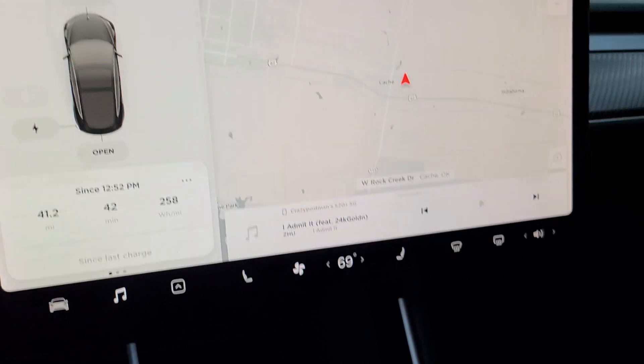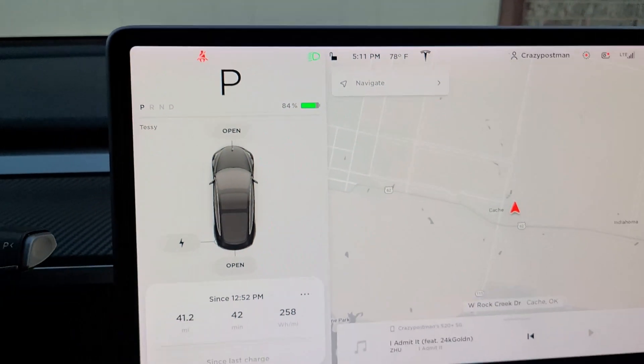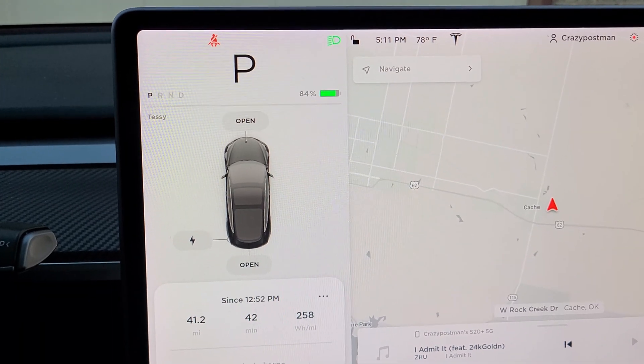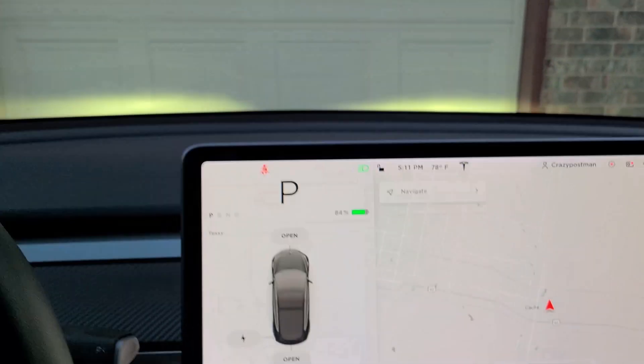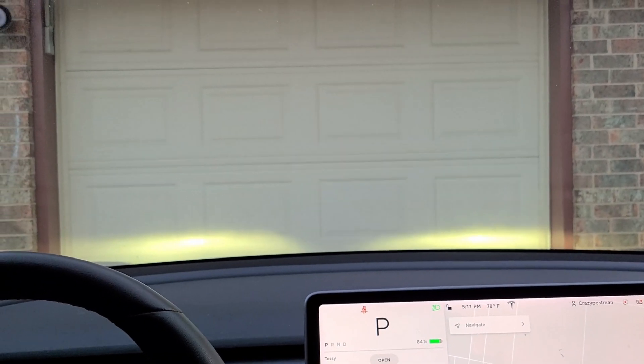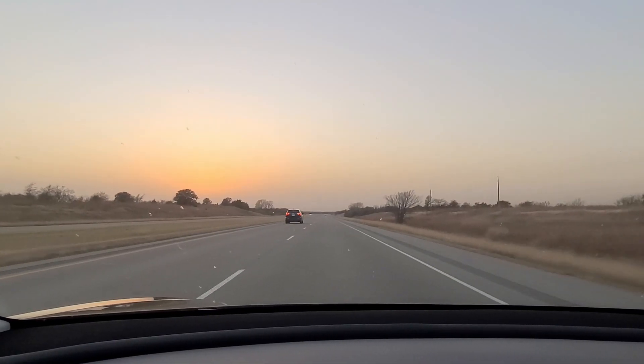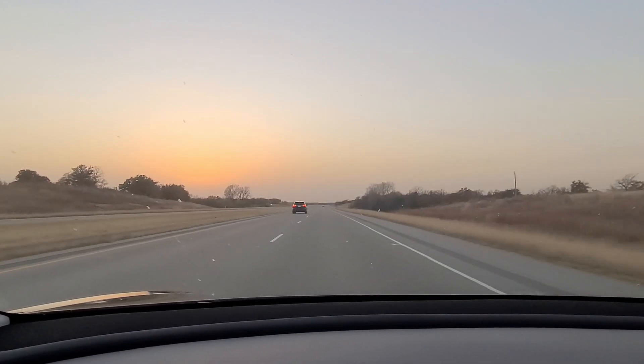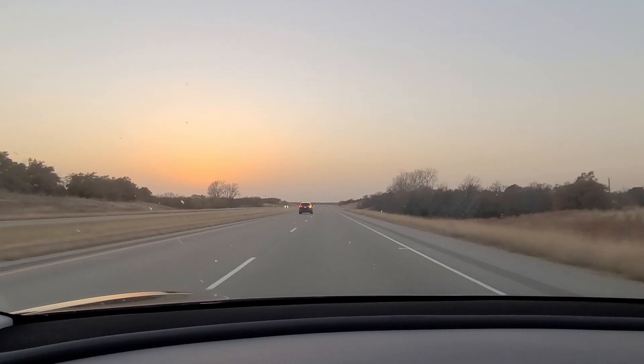We're finished with our visit. Me and Duck are ready to go home. Just to prove I didn't go anywhere - we're still at 84% and sitting at 41.2 miles. Let's head home.